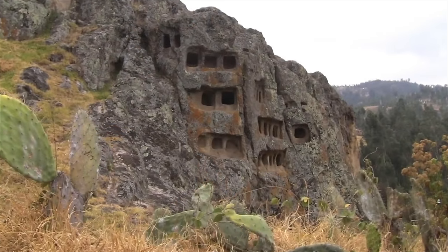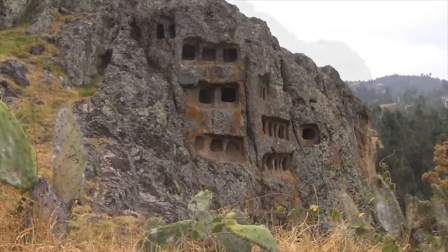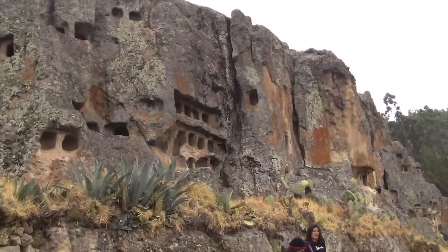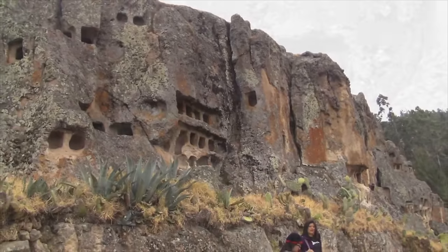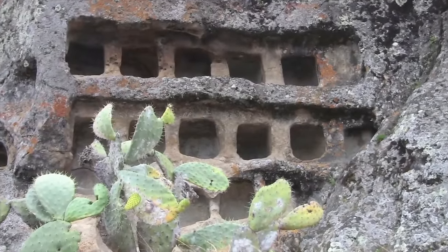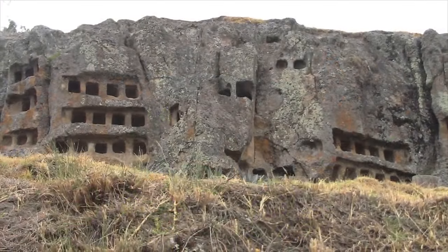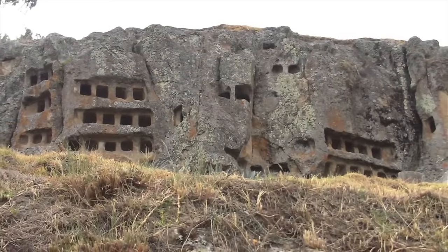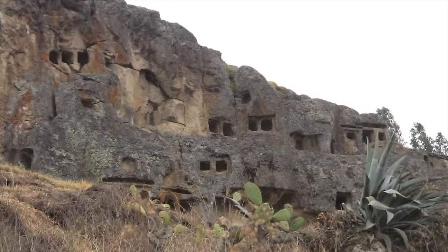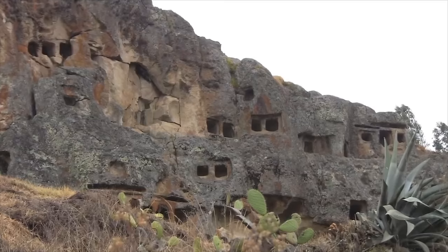And here again, a wall of tombs, and more. This cemetery covers quite a few acres, and these are carved into a very large series of volcanic outcrops. So again, this is called Otusco, located outside the city of Cajamarca in Peru.